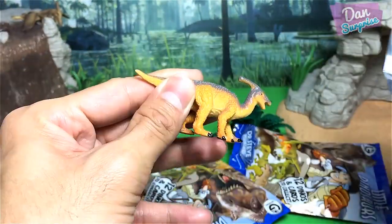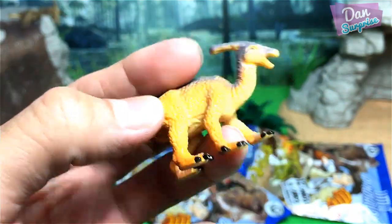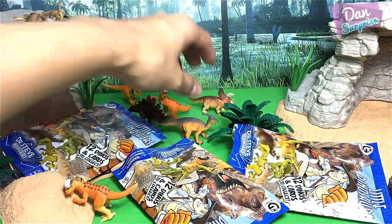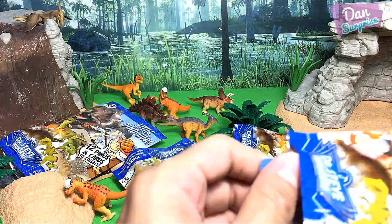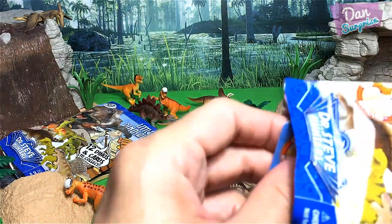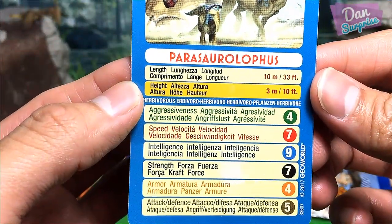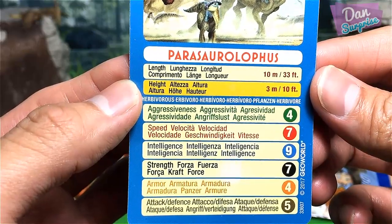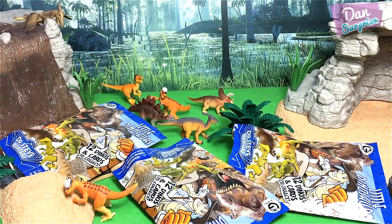Next pack — oh, a Parasaurolophus! Pretty good. It's a quadrupedal dinosaur, meaning it walks on four legs, known as the near crested lizard. Stats: aggressiveness 4, speed 7, intelligence 9, strength 7, armor 4, attack 5. That's fine for me — let's move on!